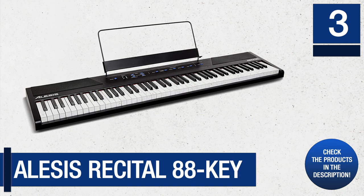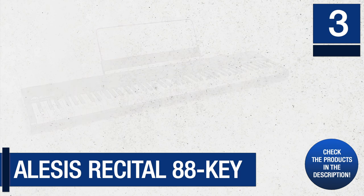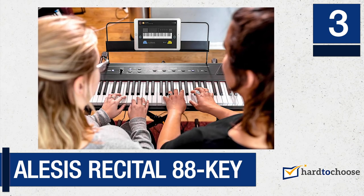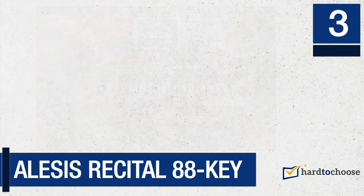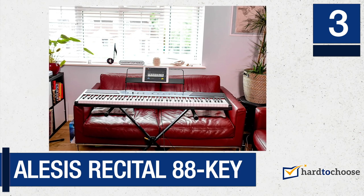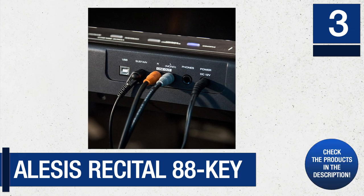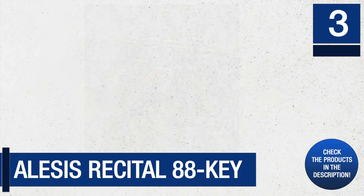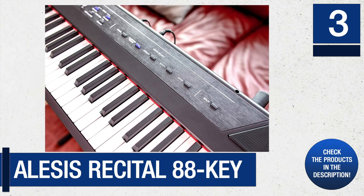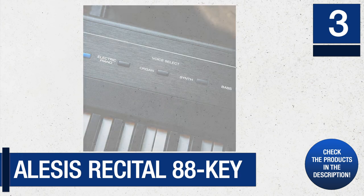Number 3: Alesis Recital 88 Key Beginner Digital Piano. The Alesis Recital is a digital piano with 88 responsive keys, known as the ultimate digital piano for beginners. It offers every piano beginner the opportunity to play an almost real instrument with quick and easy learning. It features 5 different premium voices: acoustic piano, electric piano, organ, bass, and synthesized. It produces excellent sound quality with built-in 20-watt speakers and full-size semi-weighted keys.